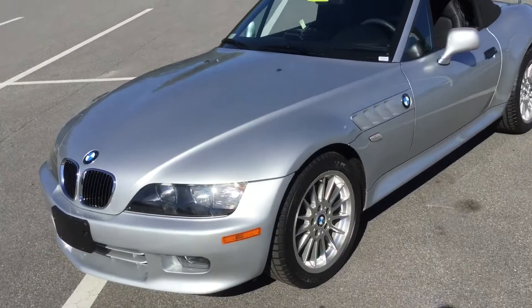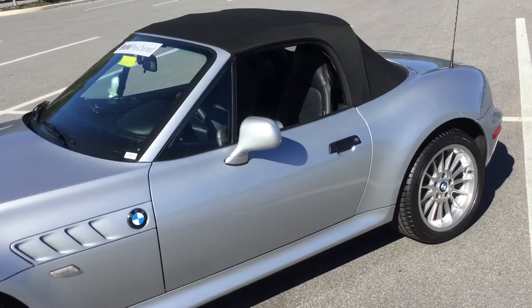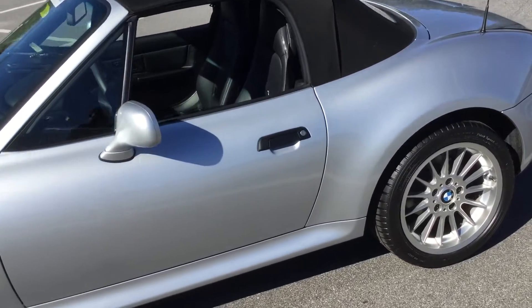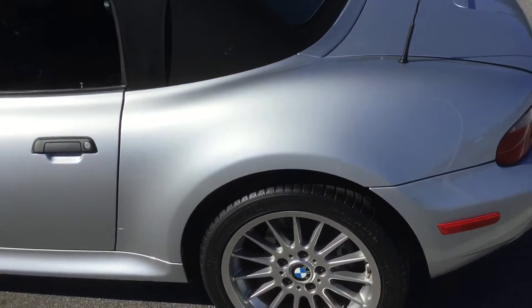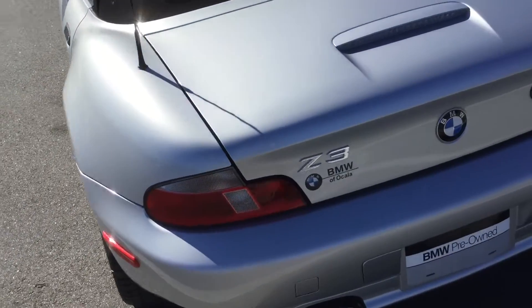Also an automatic transmission, as well as a soft top. Gorgeous alloy wheels and Z3 badging in the back.